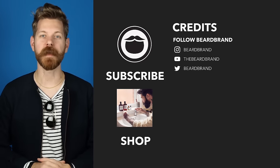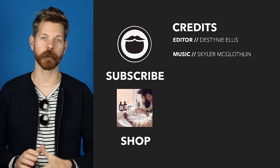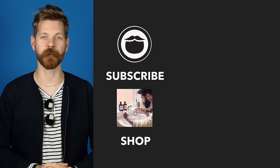Now that you've made it to the end of the video, go ahead and treat yourself to some fine Beard Brand products over on our shop. If you're not already a subscriber, be sure to do that. And finally, keep on watching some more of our awesome videos.